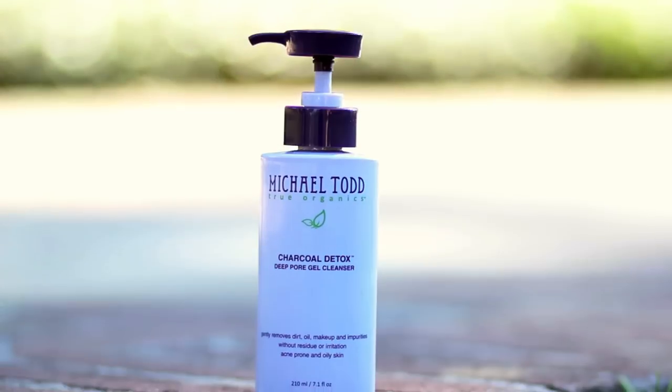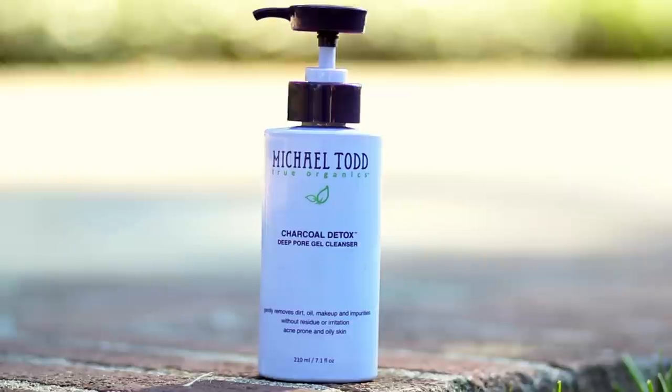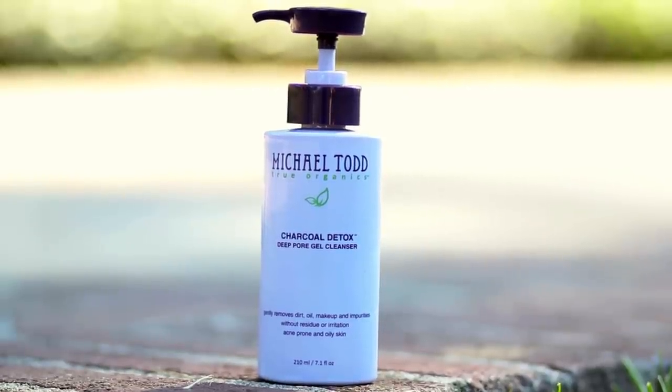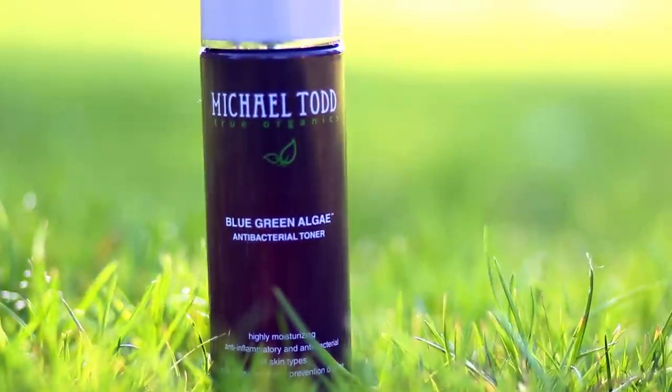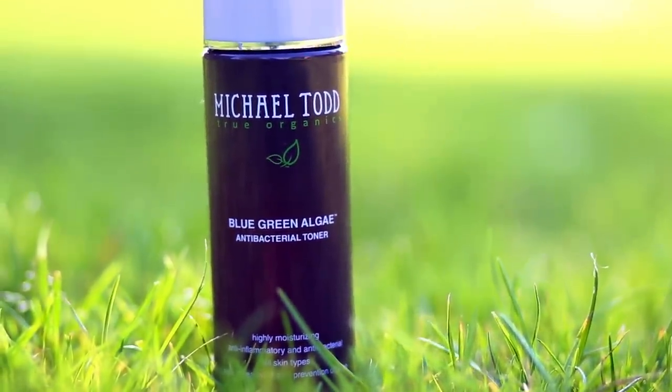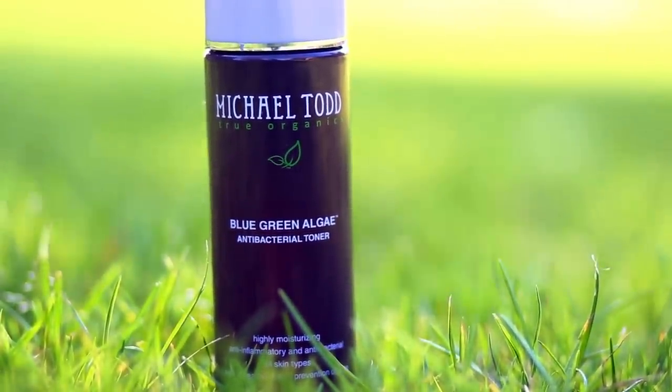I am in love with Michael Todd True Organic Charcoal Detox, and this is just a deep pore gel cleanser. It feels so good on my skin. The charcoal in this cleanser, whenever it touches your skin it activates and penetrates into your pores, so it's really taking out all of the oils. I'll leave the link for this down below along with everything else in this haul. Along with the cleanser, I've been using the Michael Todd Blue Green Toner, which is an antibacterial toner. This one is very moisturizing and feels really good on my skin.